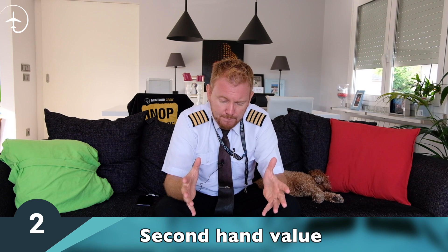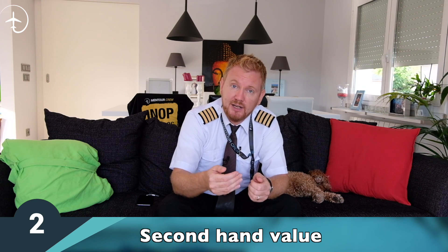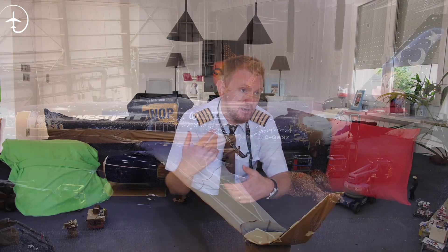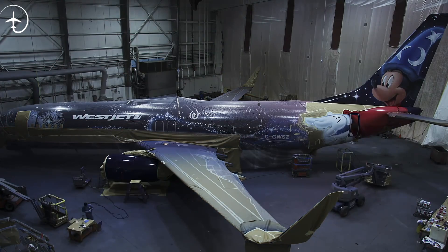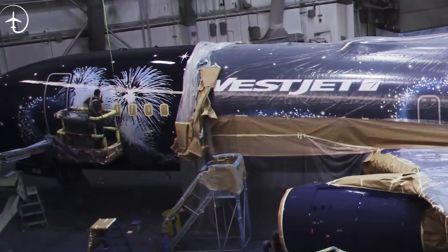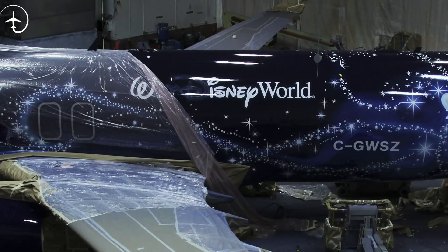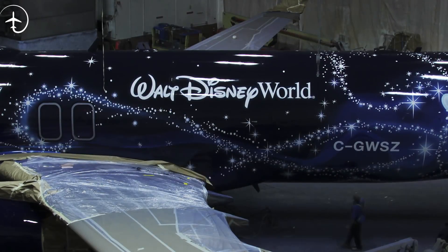Reason number two is probably resellability. An aircraft during its life is probably going to move not just within one airline, but between maybe two or three different airlines. If airline number one has made a very intricate paint scheme, it's going to be harder to sell it to customer number two, because that customer is going to have to pay more money to repaint the aircraft. If it is predominantly white, it's going to be much easier to do that transition. It might sound a little petty, but every dollar counts in this industry.